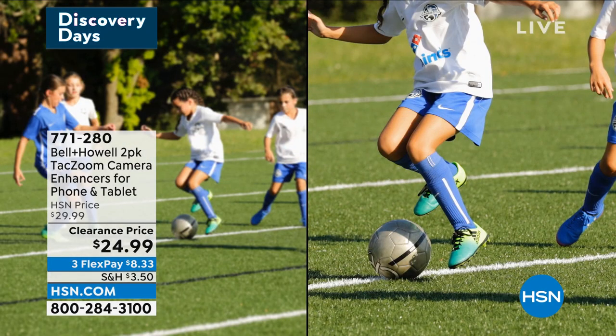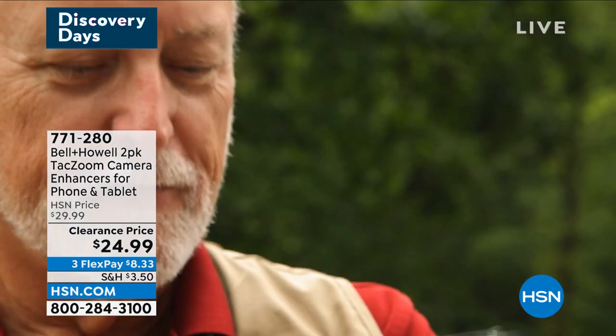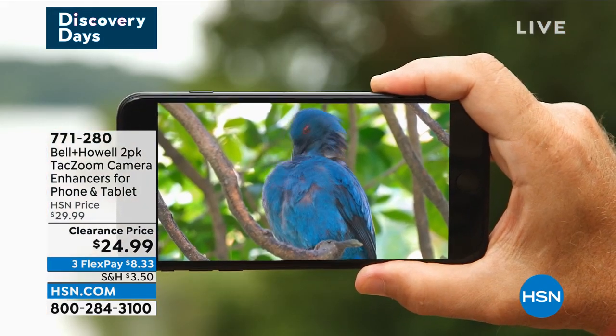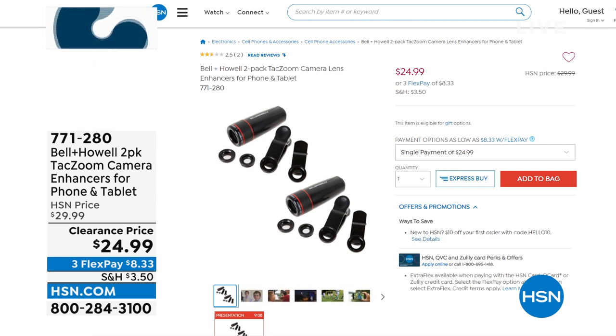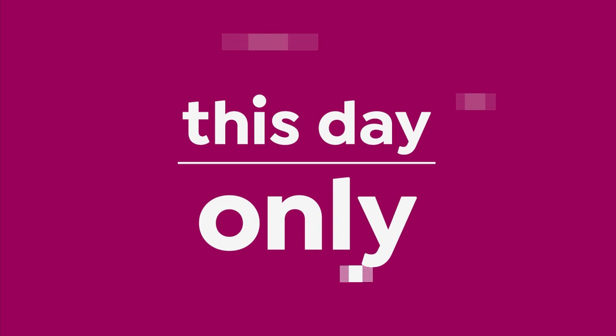Also coming up is the two-pack of the TAC Zoom Camera Enhancer. If you've ever been on the sidelines at a distance trying to take a picture or see something up close — you zoomed in and thought that's as close as I can get — on that same phone or tablet, you pop on the TAC Zoom camera lens and it allows you to get 10 times closer than your best zoom. It's less than $25 and you're getting two of everything. Item number 771-280.